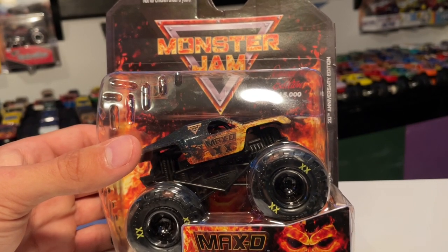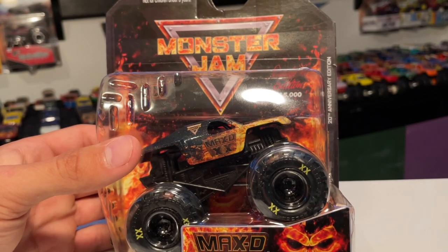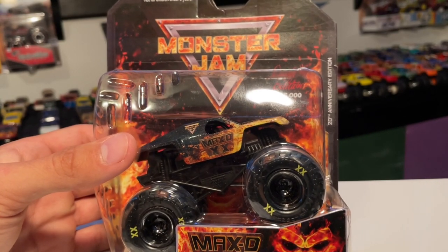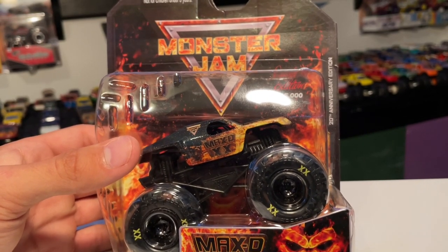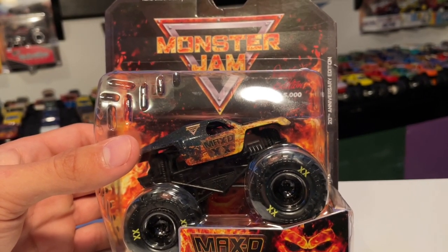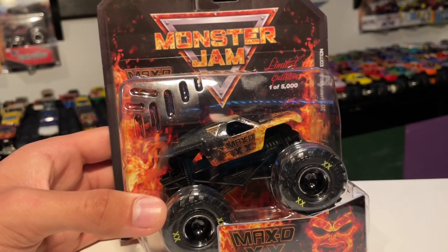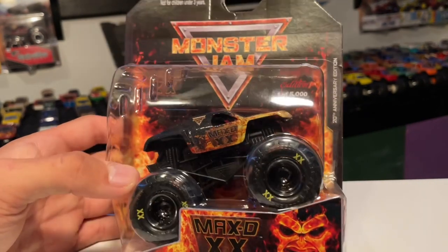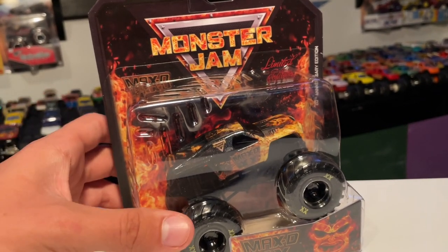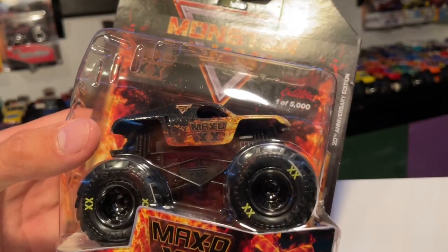Despite everything, if you're watching this video I appreciate you. Even though this truck is honestly old news by now, I'm so happy to finally have it. They got this truck out about a month after the real-life truck debuted — they probably took some designs from the render and designed it before it even came out. We got the die-cast at the end of January, only a few weeks after the real-life truck debuted, which I think is insane — record-breaking time.